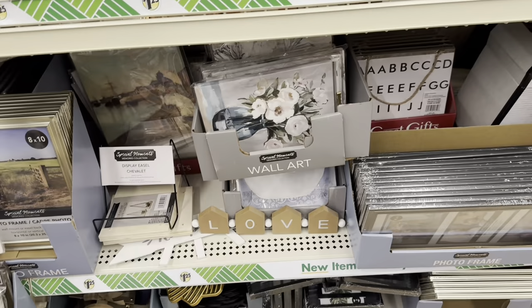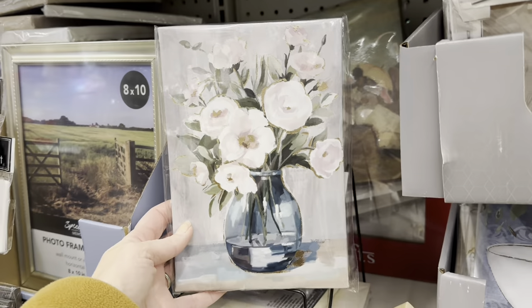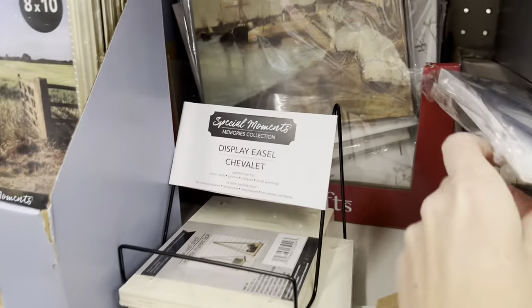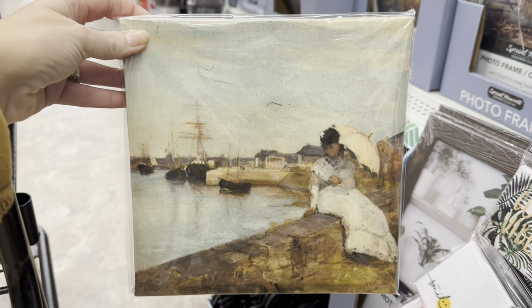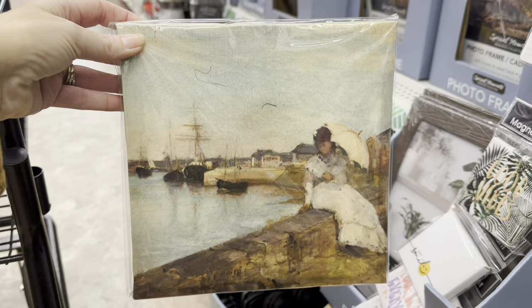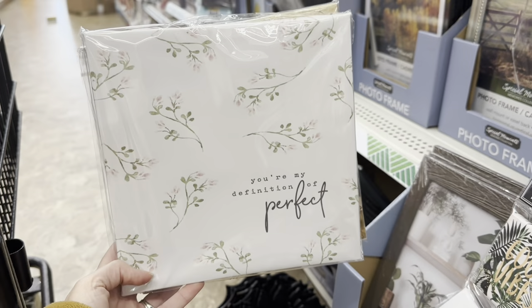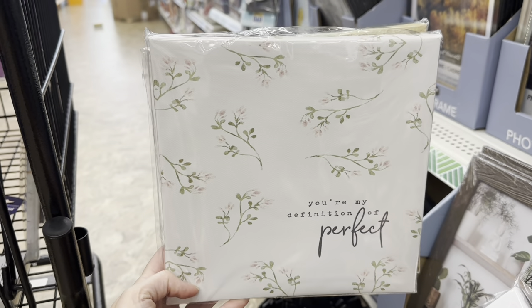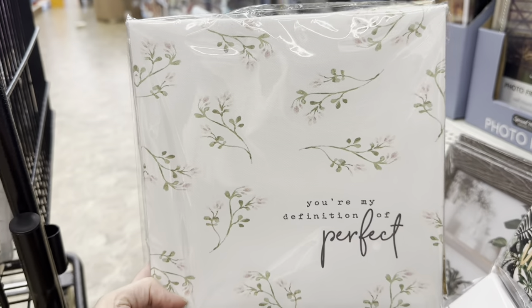This is where I found these little pictures right here — they even have more. That's really pretty, that's actually beautiful. Here's another bathtub print. Look at that — look, they're sitting there with the parasail and the ships in the background. Wow, that looks like an old painting — they did a great job on that. And I also found this one: 'You're my definition of perfect.' That would actually be cute in a nursery — just those little pale flowers. That is so sweet.